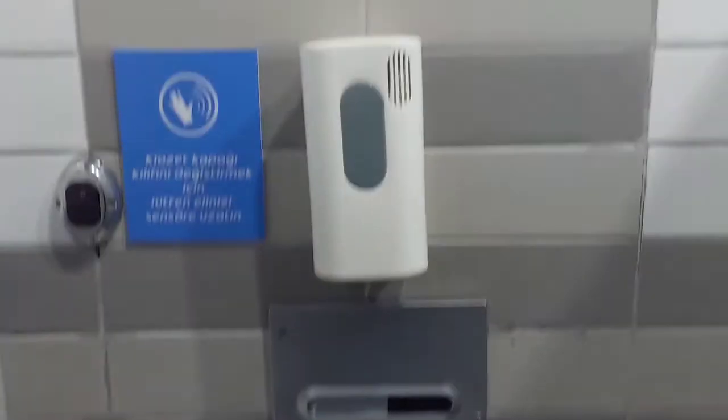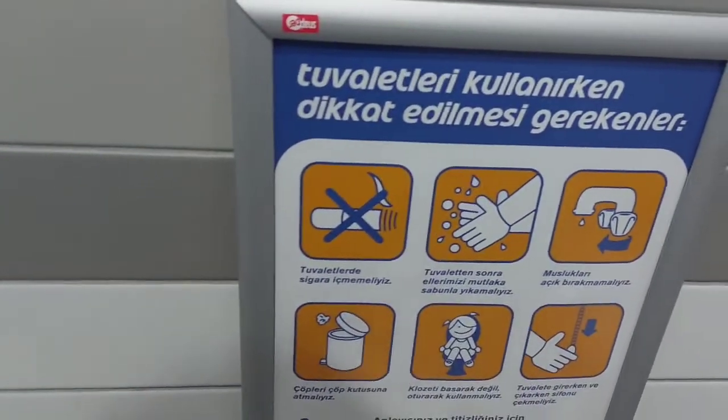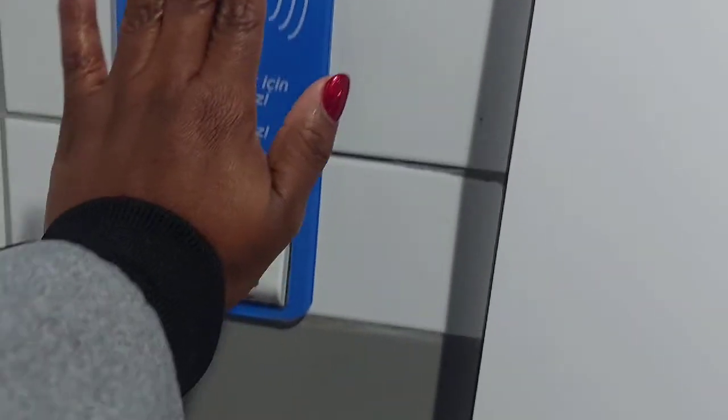Wow, isn't this innovative? So it's always clean. I really do like that. Plus, you don't have to touch the toilet door — it's automatic. You just do that; it senses it and the door opens.